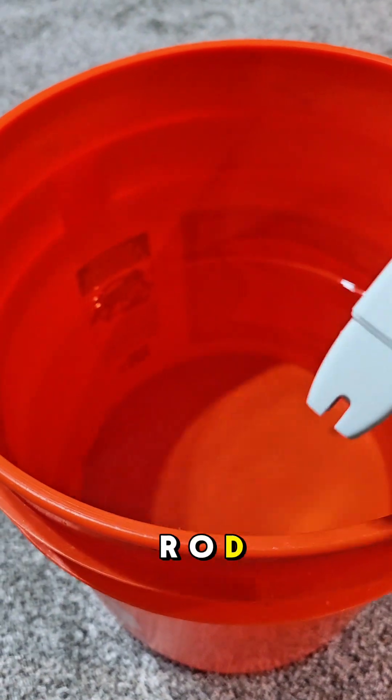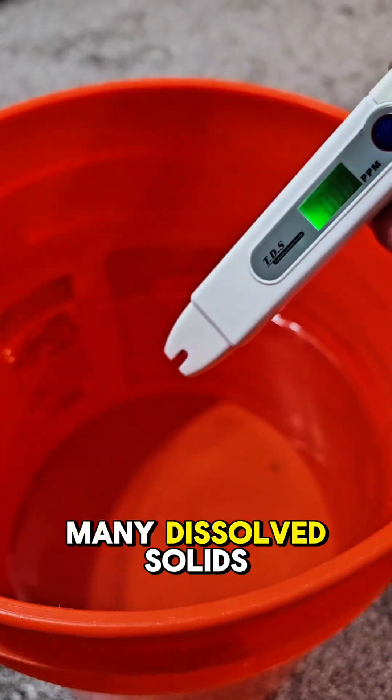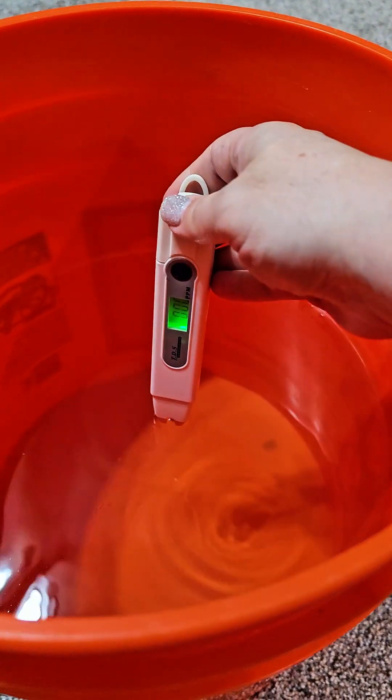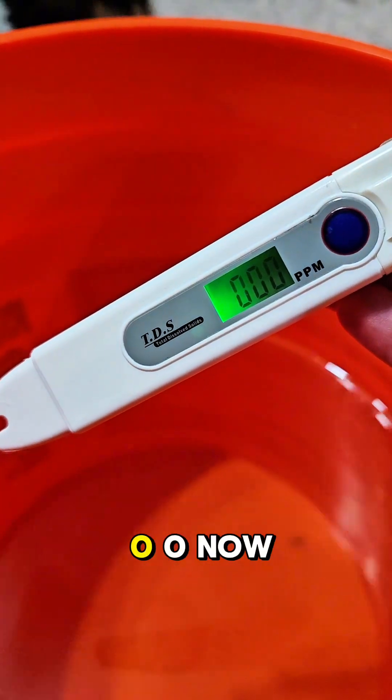So this is water from our RODI system. This is going to tell us how many dissolved solids are in there. And absolutely zero — zero dissolved solids.